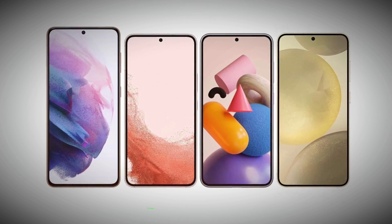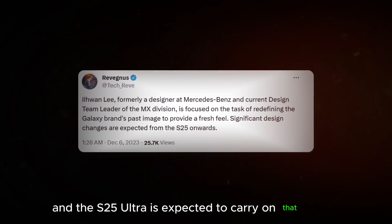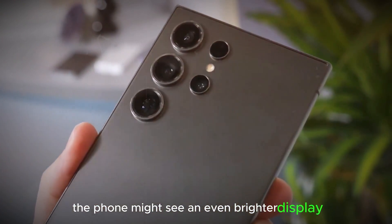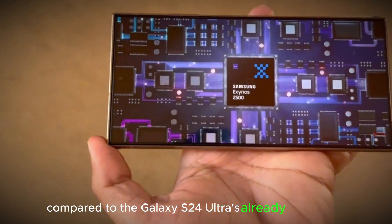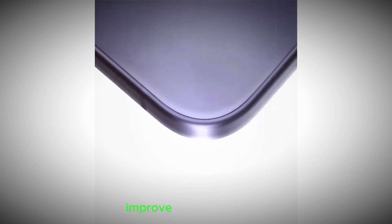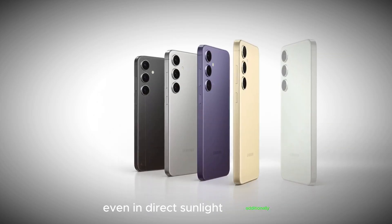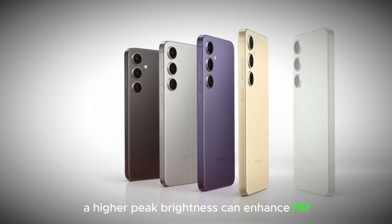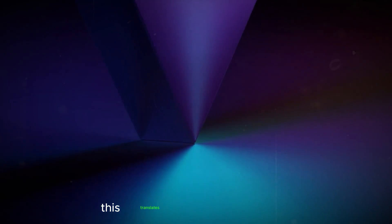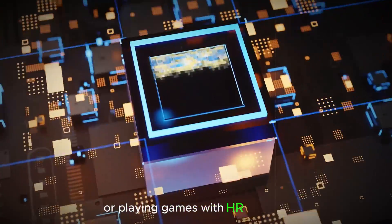Pushing the brightness limits: Samsung has consistently been a leader in display technology, and the S25 Ultra is expected to carry on that legacy. Rumors suggest the phone might see an even brighter display compared to the Galaxy S24 Ultra's already impressive 2,600 nits. A brighter display offers several advantages — improved outdoor visibility allows you to see your phone's content clearly even in direct sunlight. Additionally, a higher peak brightness can enhance HDR (high dynamic range) content, making colors appear more vibrant and details more defined. This translates to a more immersive and enjoyable viewing experience, especially when watching HDR movies or playing games with HDR support.